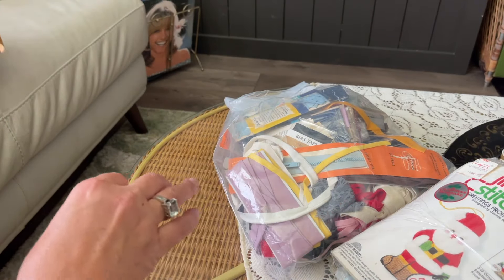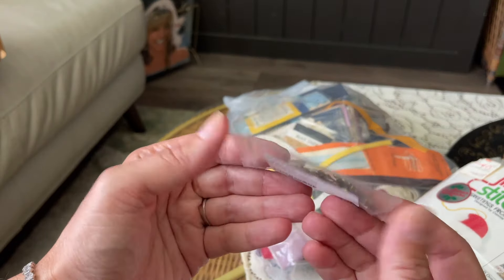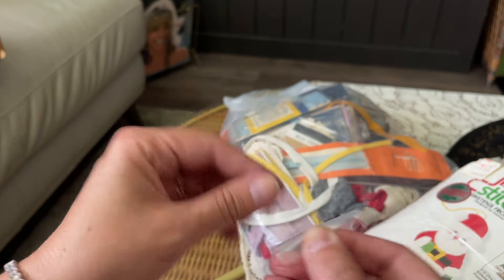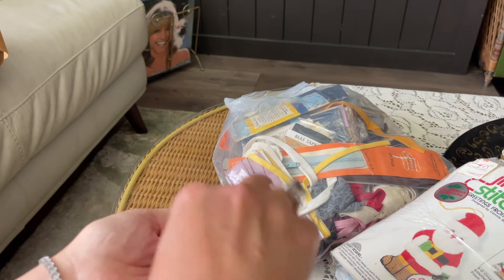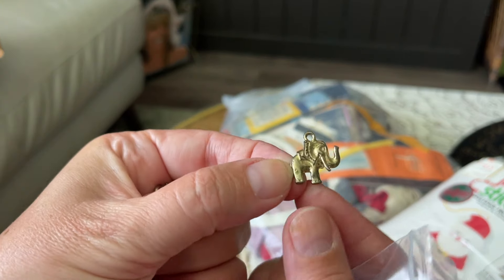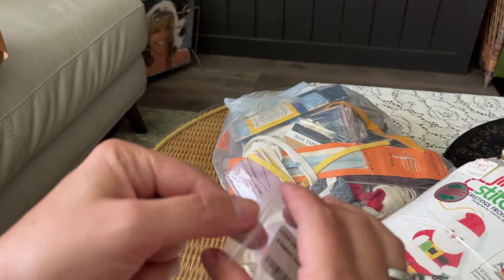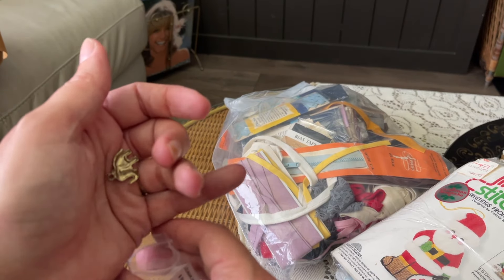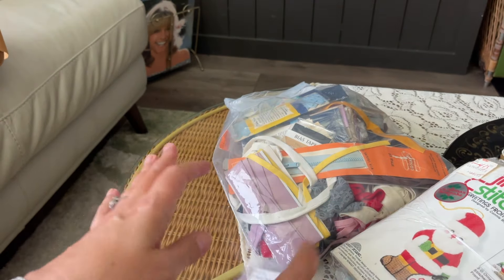One more little thing I missed - a little bag of elephant charms. They're little tiny copper charms, little tiny elephants, and I thought they were really cute. They were only two dollars. Charms are always one of those things where you can always add them to something.